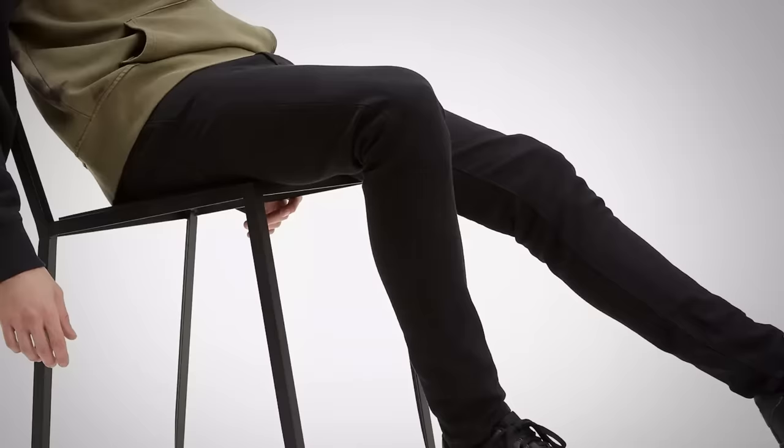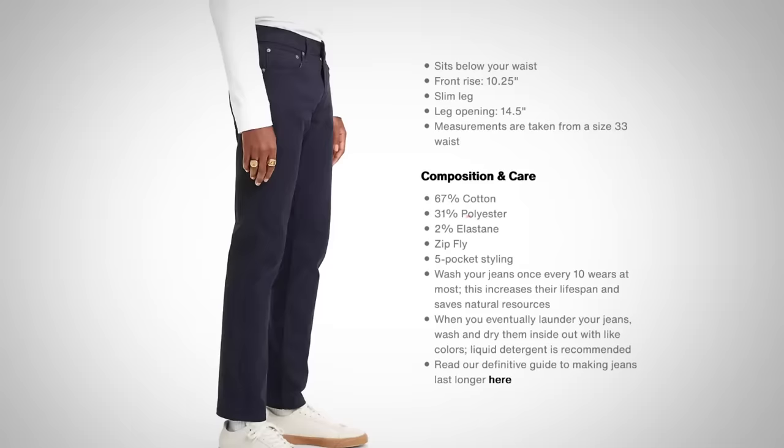In general, most Levi's are going to be made from cotton, but they will add 1% — sometimes more — of a stretch material like elastane. I think this is a great thing, especially for jeans fitting close to the body. You want to have that bit of stretch. They've come a long way in the last 40 years with polyesters and other blends, so don't fear if you see 25% polyester in a pair of Levi's — that can actually give you better performance.